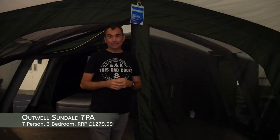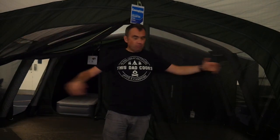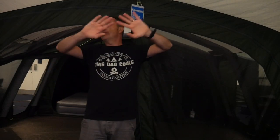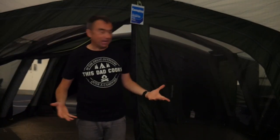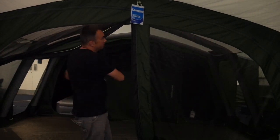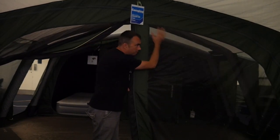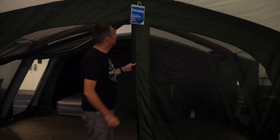This is the Outwell Sundale 7PA and it is huge. There's a really massive porch area on the front here — enough for a picnic table and chairs. We've got the whole front open on this tent. Of course you can zip it tight up if it's hammering down with rain. Here we've got the big dividers from the front — you can open this all up or have it half and half open. Big bug mesh on the front, which you can also have windows to seal up.